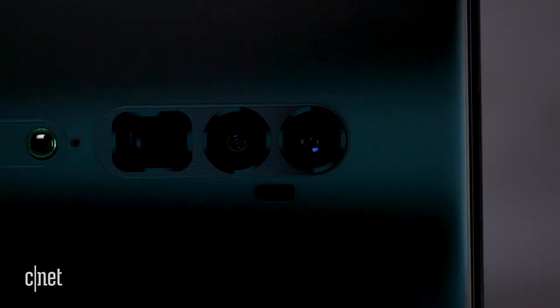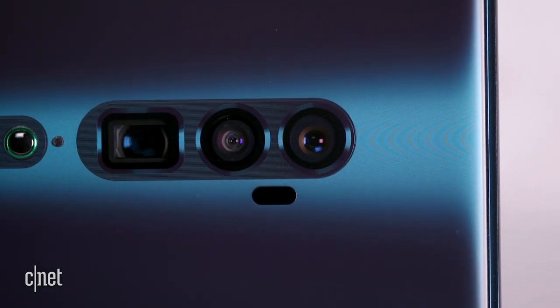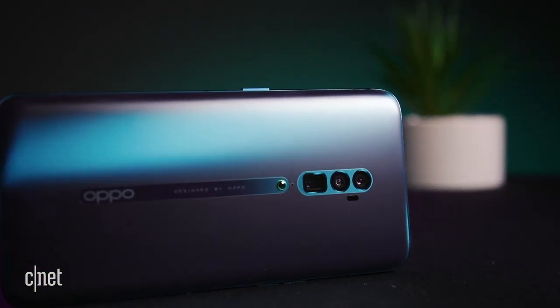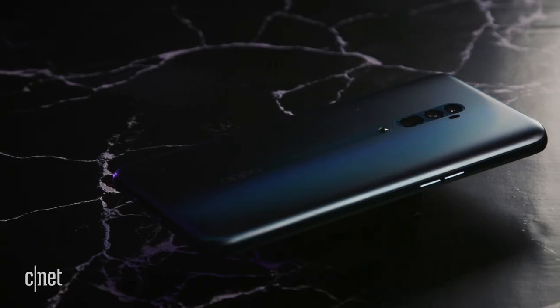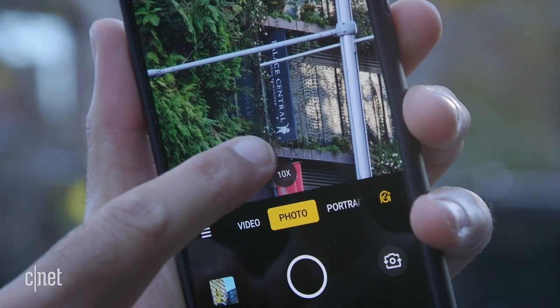The next upgrade comes to the camera. It has a fantastic tri-camera setup, consisting of a 48MP main camera, a 13MP telephoto lens, and an 8MP ultrawide shooter. It comes with premium bells and whistles, like a night mode, 10x hybrid zoom, and a handy ultrawide setting.